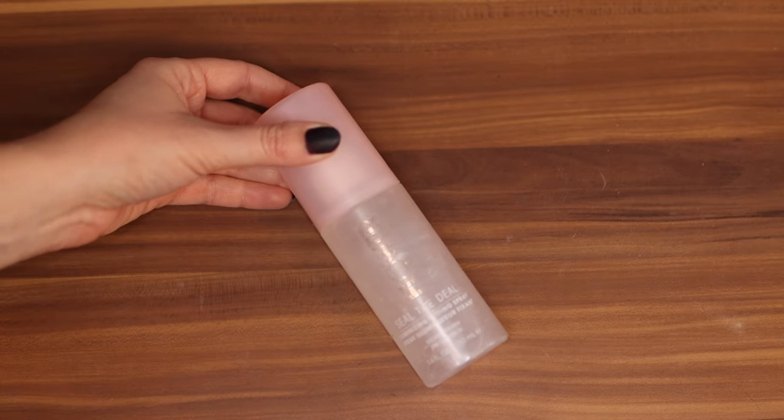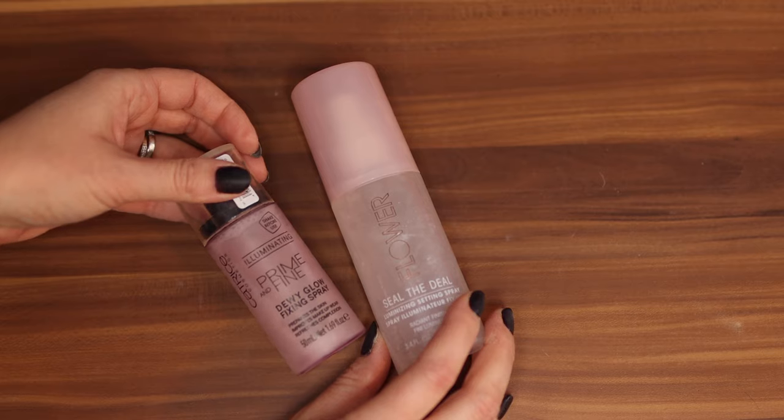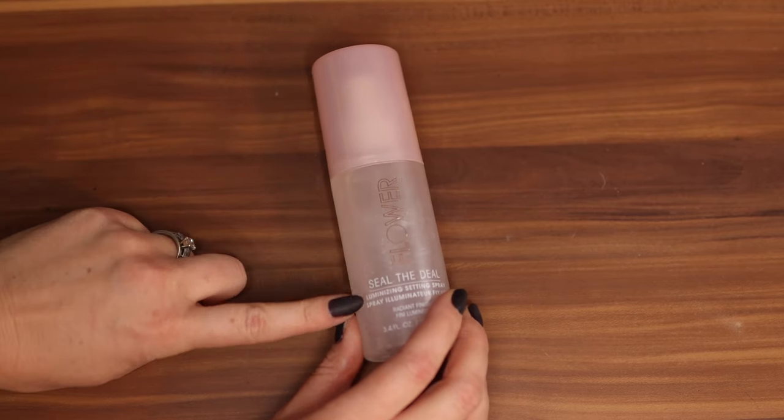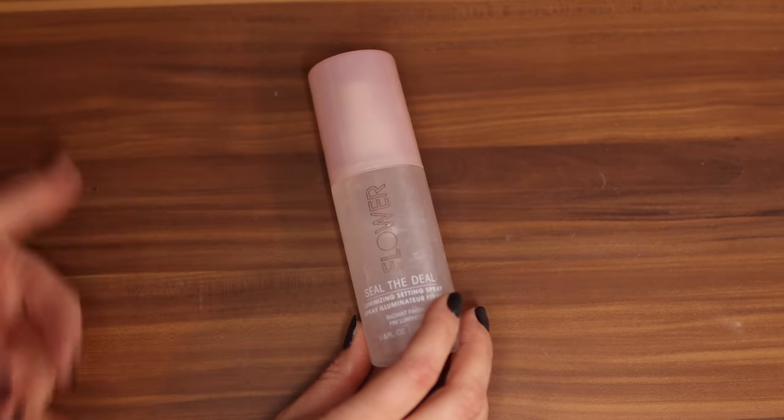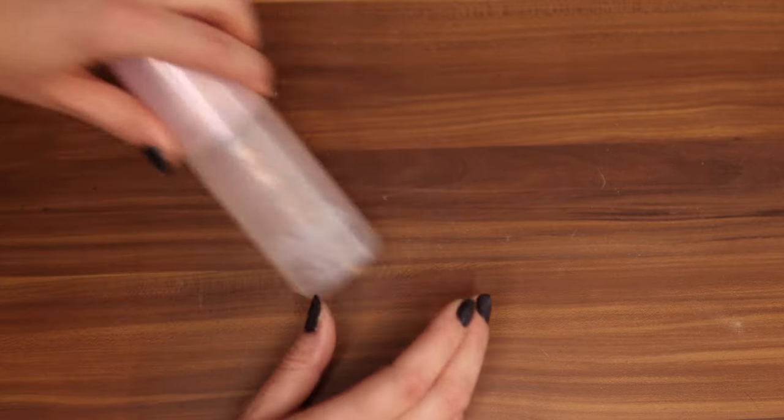This Flower Beauty one is alright — it's called Seal the Deal, it's an illuminizing setting spray. I prefer the Catrice one more than this one. It's a little too luminous and I just don't feel like it helps my makeup last at all.